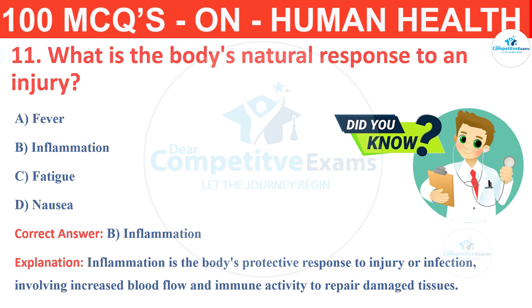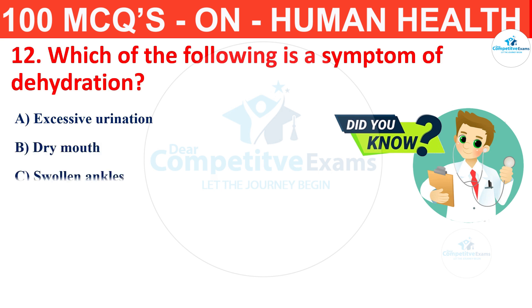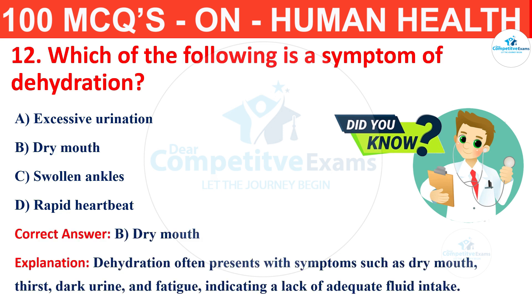Question number 12. Which of the following is a symptom of dehydration? The options are excessive urination, dry mouth, swollen ankles or rapid heartbeat? The correct answer is B, that is dry mouth. Dehydration often presents with symptoms such as dry mouth, thirst, dark urine and fatigue, indicating a lack of adequate fluid intake.